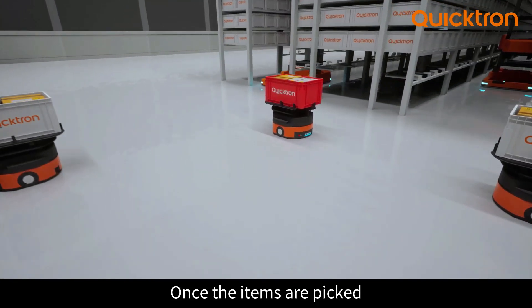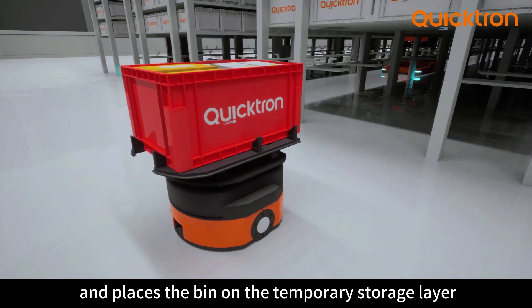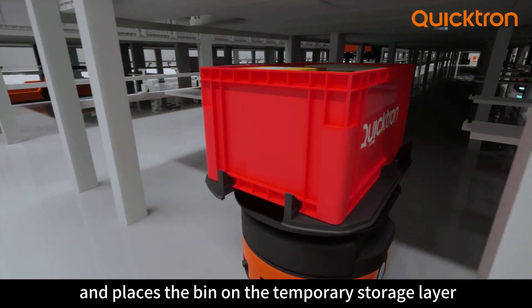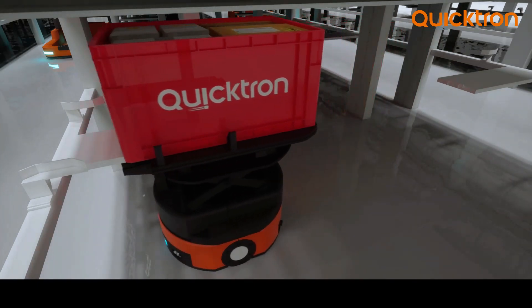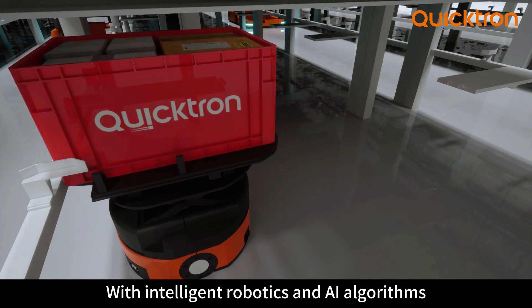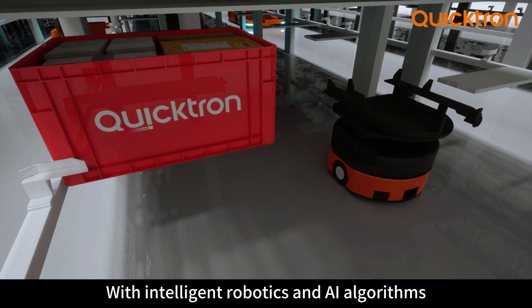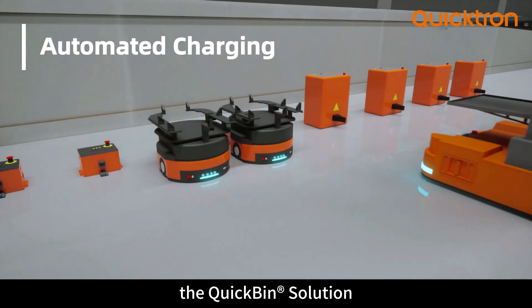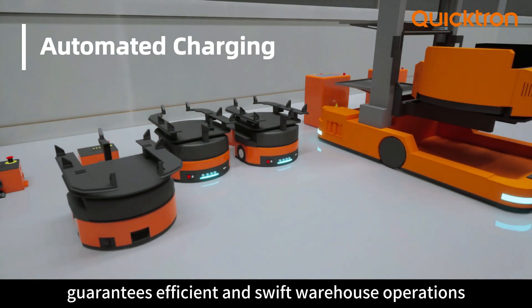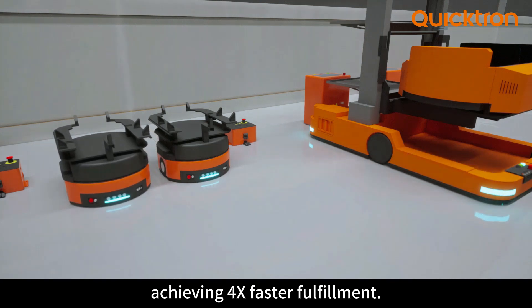Once the items are picked, the mini moving robots return to the storage area and place the bin on the temporary storage layer again. With intelligent robotics and AI algorithms, the Quick Bin solution guarantees efficient and swift warehouse operations, achieving four times faster fulfillment.